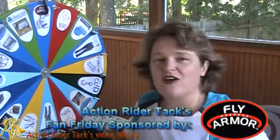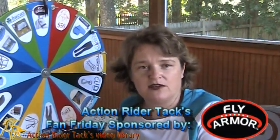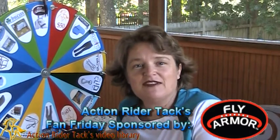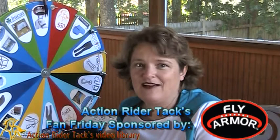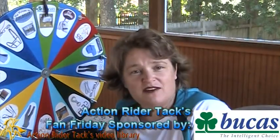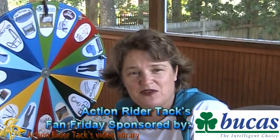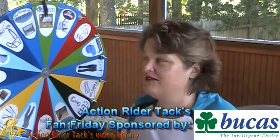We have Fly Armor — these are Fly Armor nose bands. You can attach them to any bridle or halter and it keeps the flies away from your horse. All non-toxic — you've got to love that. This is Bucus — the Bucus Buzz Off Fly Sheet to keep the bugs off your horse while he's out in the field, and it keeps the UV rays off your horse.